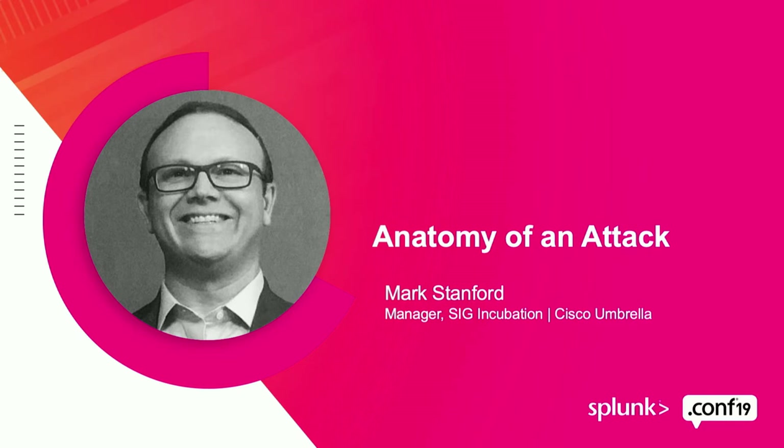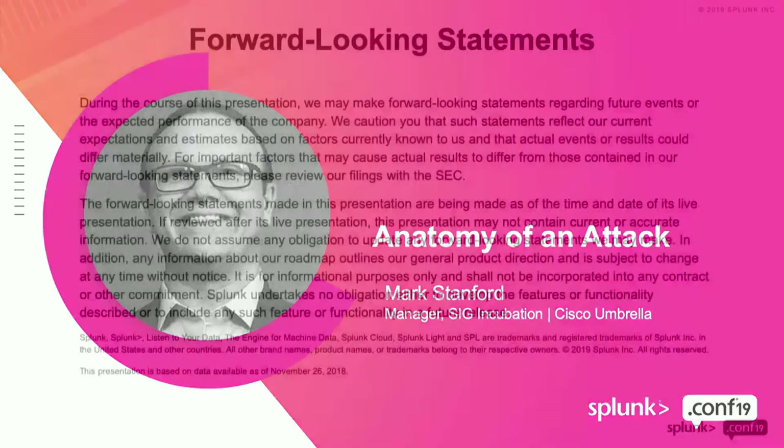Everybody's laptop goes to Google for their homepage — you probably have Google DNS set. The big difference between us and them is you're not the product for us. Google does a great job at resolution, but we're all about security and analytics, and that's where we come into this presentation.